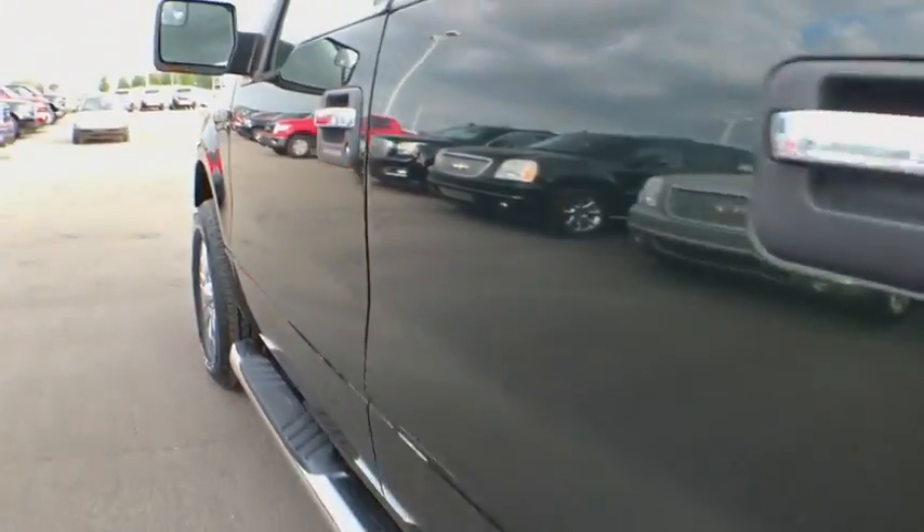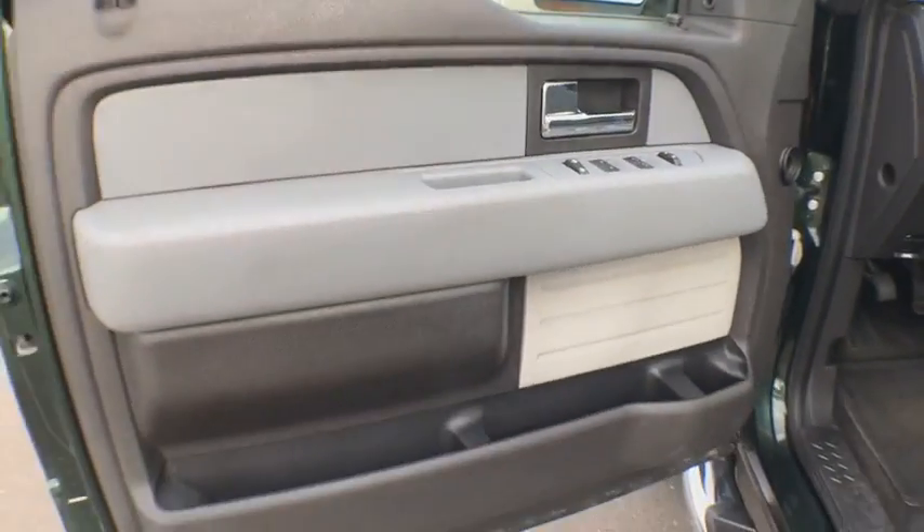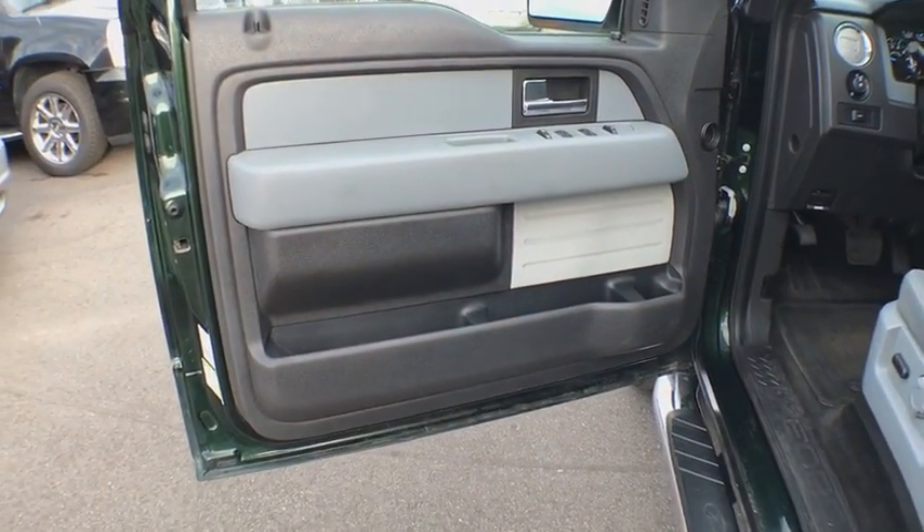Remote keyless entry, panic alarm, tachometer, overhead console, front reading lamp, tilt steering wheel, driver vanity mirror, passenger vanity mirror. Come see the car for yourself.